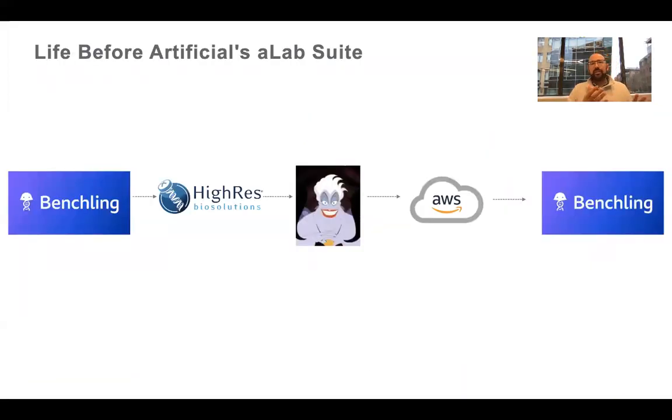Before I get into what it does now, I want to talk about life before Artificial's A-Lab suite. Here's a schematic of a traditional NGS run. If we've got samples submitted to us from a scientist, how do they run them? For us, it all starts and ends in Benchling — it'll go into Hi-Res to be ordered up in Solario, executed on Ursula, and then AWS tools are used throughout the process to track all the metadata we've talked about.